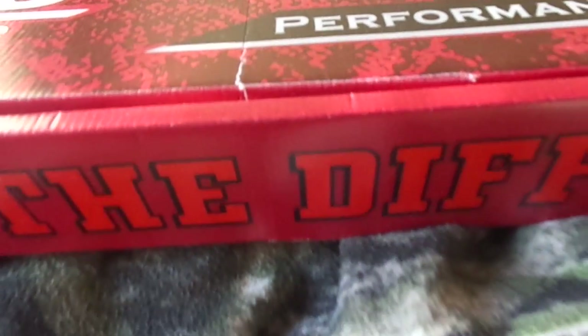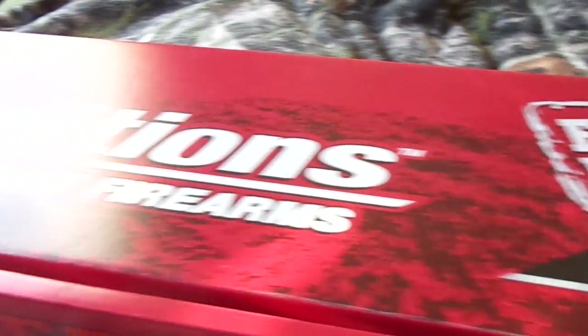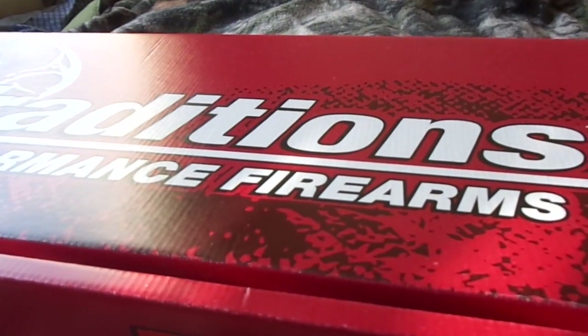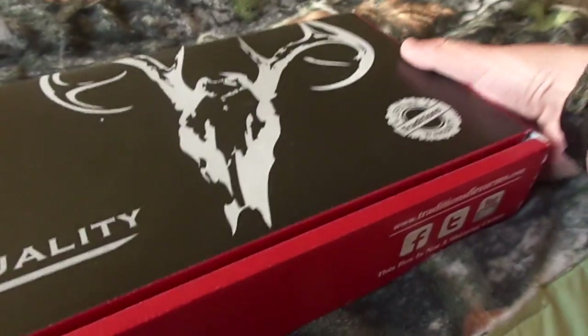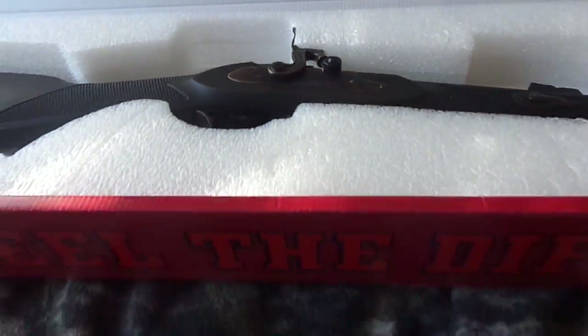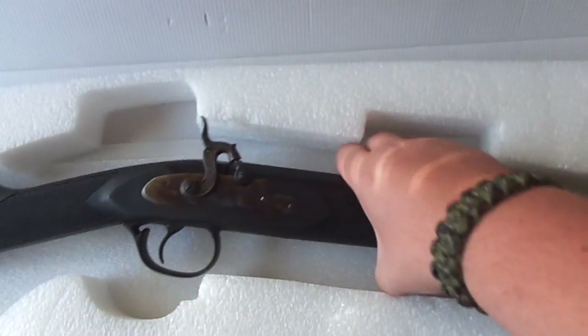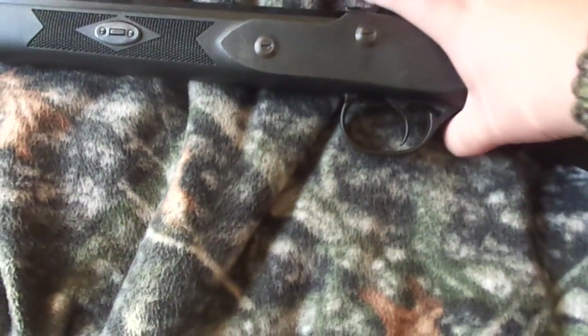Good day to you ladies and gentlemen, I'm back here doing a video on a new firearm that I just got in the mail. It's a Traditions Deer Hunter percussion — I'll go ahead and get right to it. Here it is. It's very nice. Notice there's not a lot of videos out there of this rifle, so I figured I might as well do a video on it, also considering it's a new gun purchase.